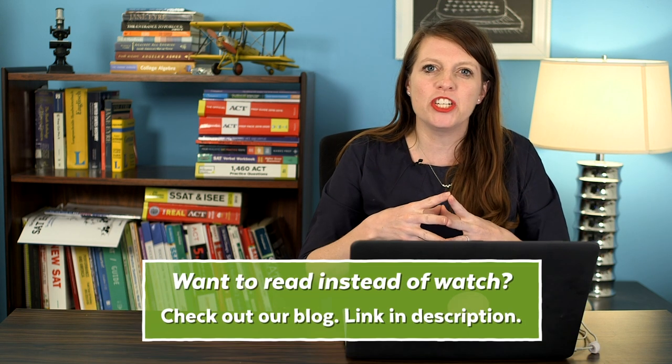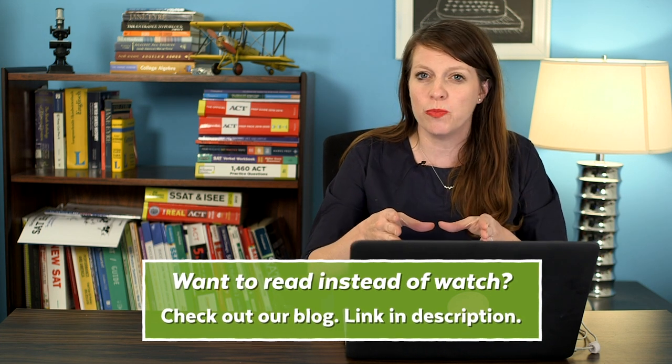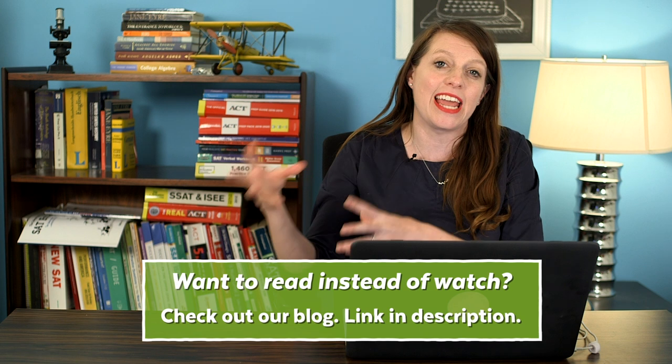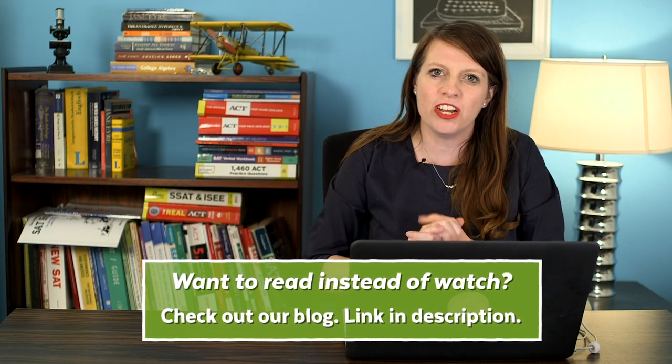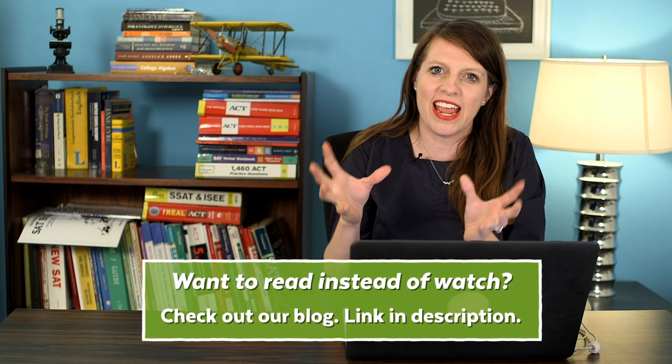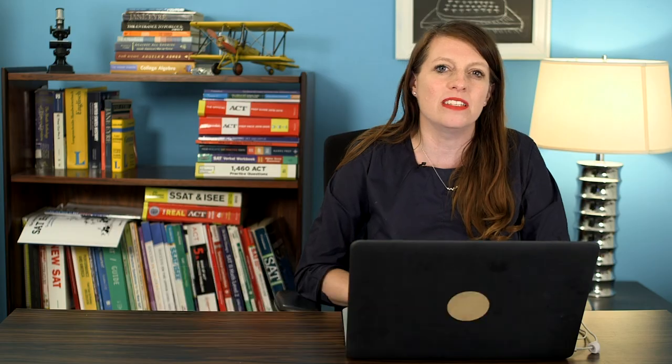The first thing I want to clarify is that in this video I'm going to talk specifically about the reading comprehension portion, not the writing and language section. I'm just talking about that 400 points that's part of that 800 reading and writing score. I think this is the most challenging section for most students on the SAT.